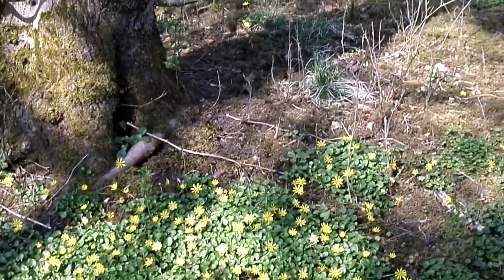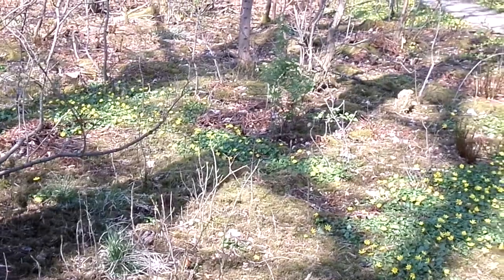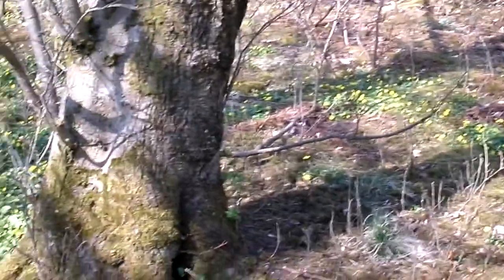Later on we change more onto the colour blue, so the blue becomes the dominant. Then finally we come to red.